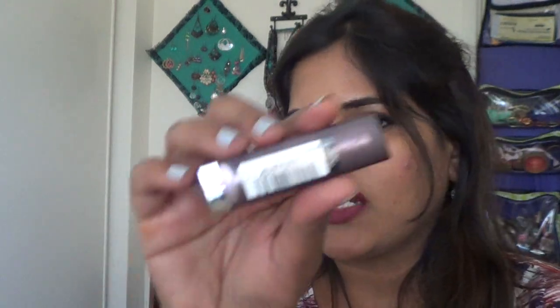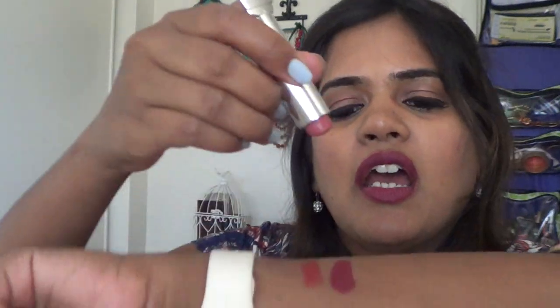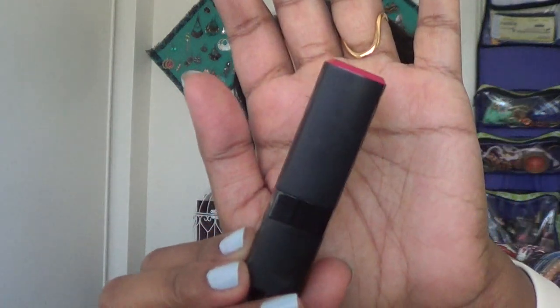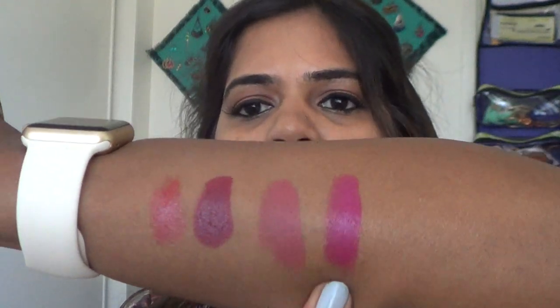Now for the lipstick section — I have about 12 lipsticks. First row: the Revlon Lip Butter in shade Candy Apple, a nice everyday orange; the Wet n Wild Silk Finish lipstick in shade 522A Dark Wine — very cheap at 99 cents but not transfer-proof; the Maybelline Touch of Spice, a beautiful nude pink for deeper skin tones; and the Revlon ColorBurst in Fuchsia, a bright purplish pink.